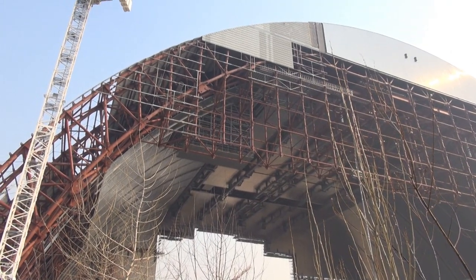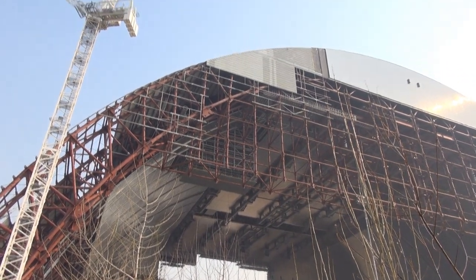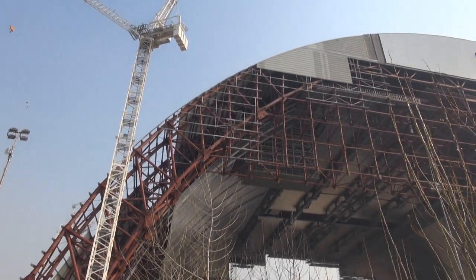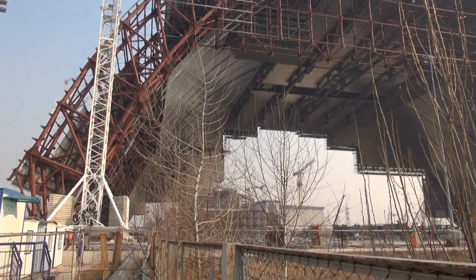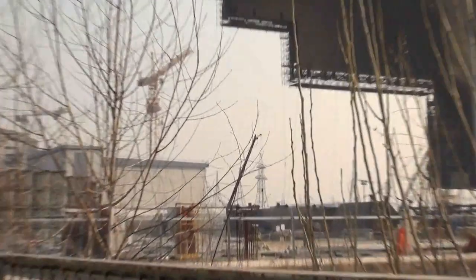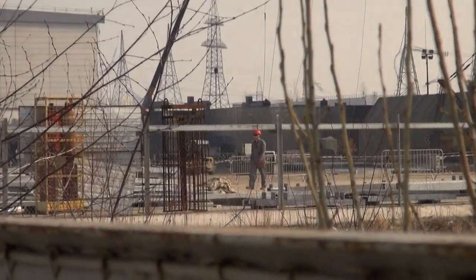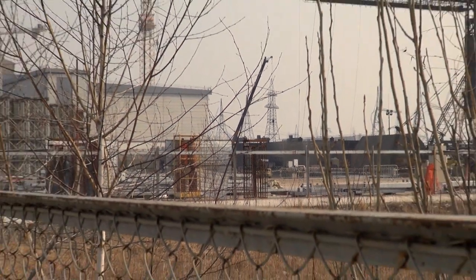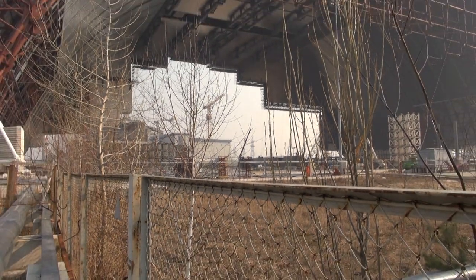The new safe confinement is supposed to be in place over the old sarcophagus of Chernobyl nuclear reactor unit number 4 by 2017. I'll continue to investigate how the process is going on the building site. For more information, check out the links in the video's description. Thank you.